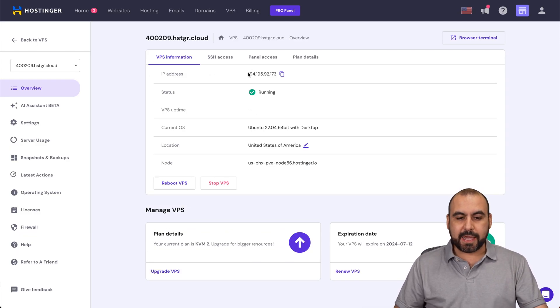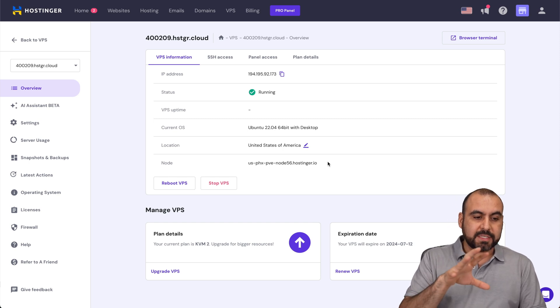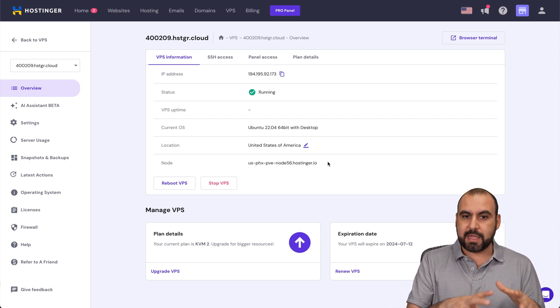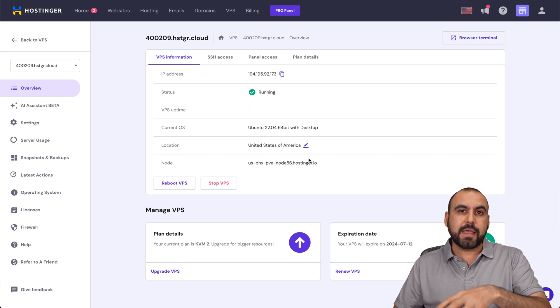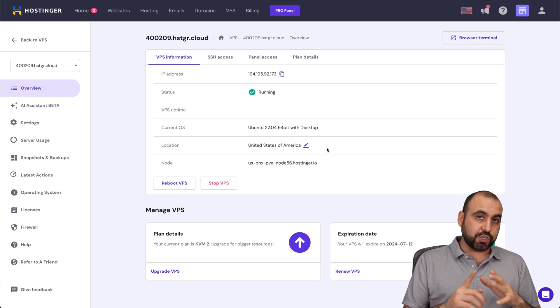Our installation is done, so let's go ahead and manage the server. We have the IP address and the status is running. We installed Ubuntu 22.04. This can now be connected to a VPS manager. Remember, this is not where we install websites — this is just the overview for our KVM VPS. I'm going to use the IP address and the password I generated to install this on a VPS manager.